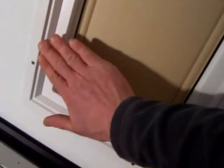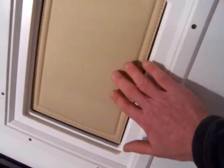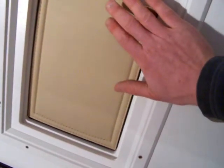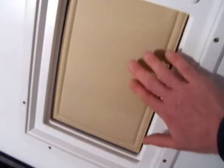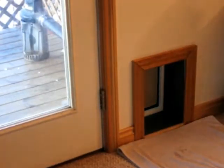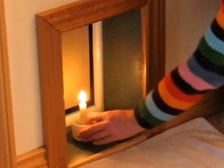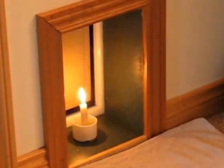No leakage — at 50 pascals, that's probably about a 25 mile an hour wind running in a pit or something. Zero leakage. High volume air gusts simulated by a leaf blower, and you can hear and see our great seal. Will it pass the candle test? A straight flame every time.